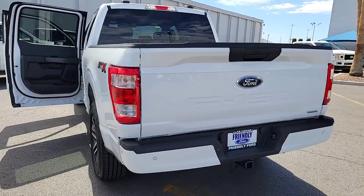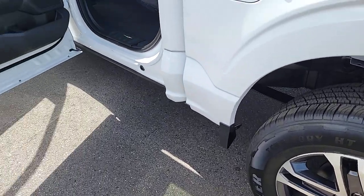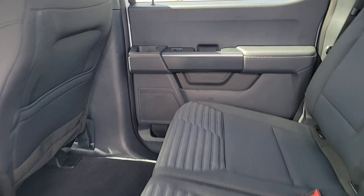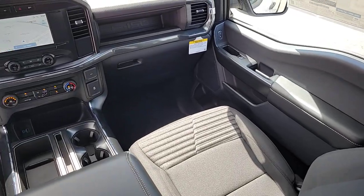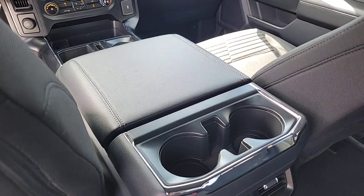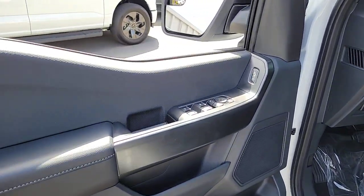Don't miss the opportunity to get into this F-150, the pickup that's at the head of its class. Our team will give you an outstanding test drive experience. Stop in today. We'll see you next time.